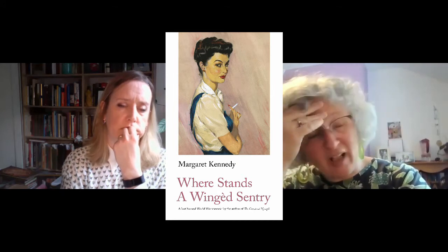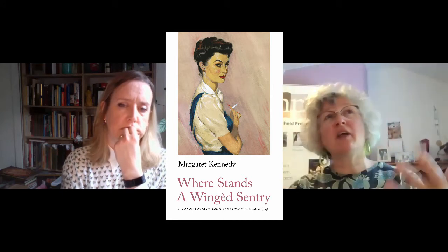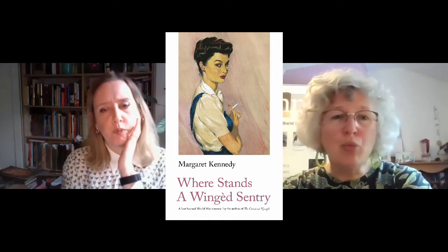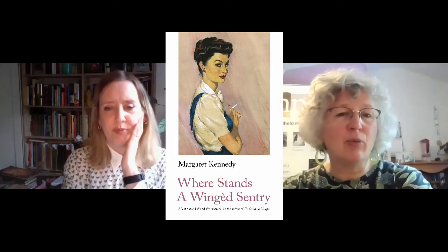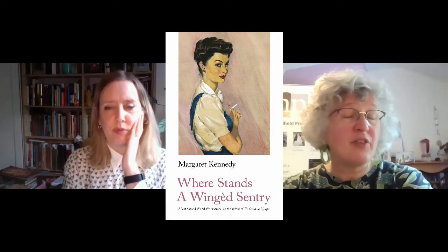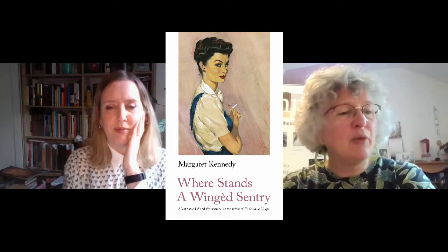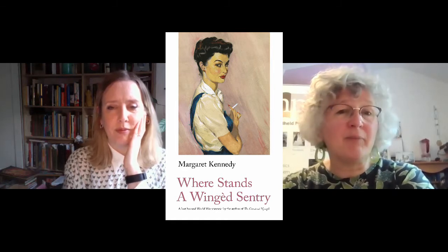I wanted a woman on the cover who was looking really quite questioning — who wasn't being the brave little woman at home, who certainly wasn't being Mrs Miniver. This is Mrs Miniver with the gloves off, who was antagonistic. And then you fished out David Wright.